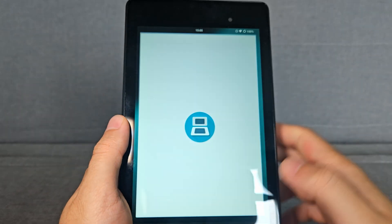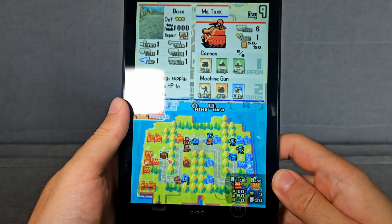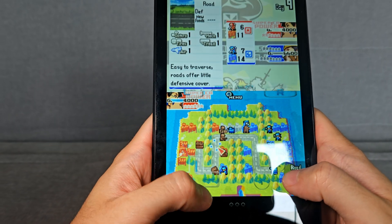You can also play DS games, for example, which are really, really nice and adventurous. It works perfectly well.